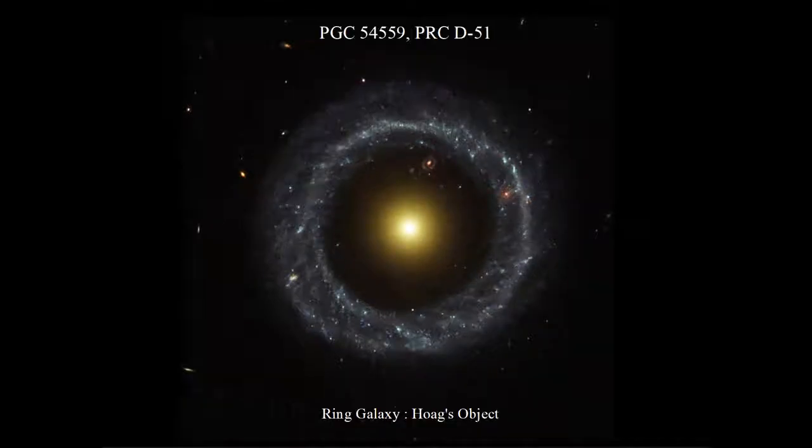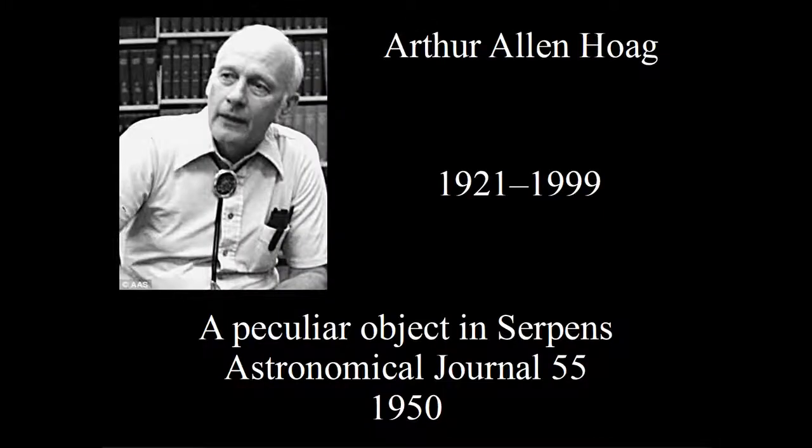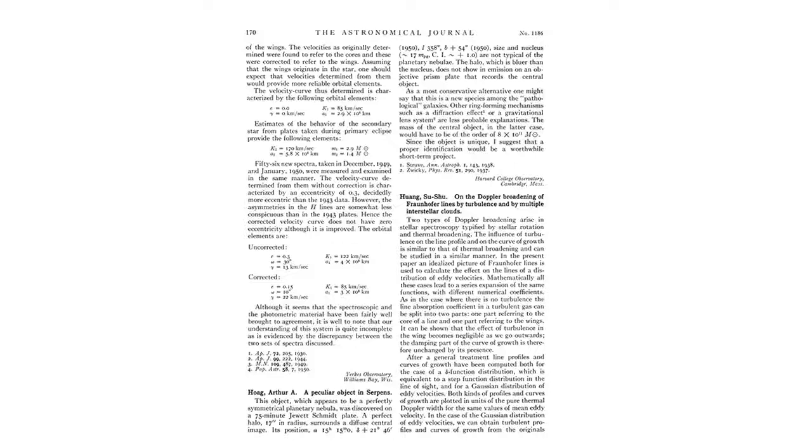Actually, it's called Hawk's Object, P.G.C. 54559, a type of ring galaxy and it's rare in our universe. Alan Hawk found P.G.C. 54559 in 1950. He published in the Astronomical Journal 55. He was born in 1921 and died in 1999. Hawk's paper is very short, only three paragraphs.